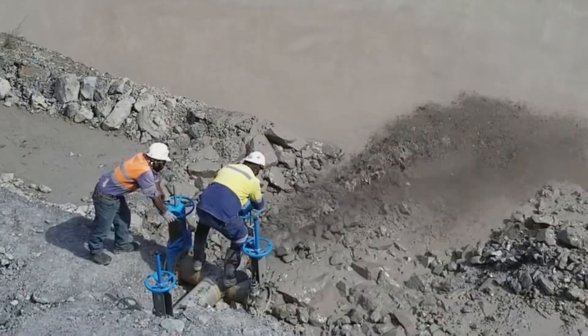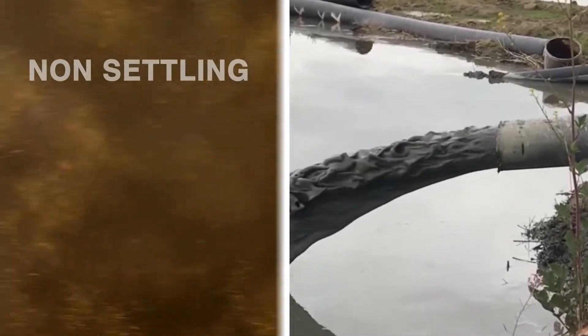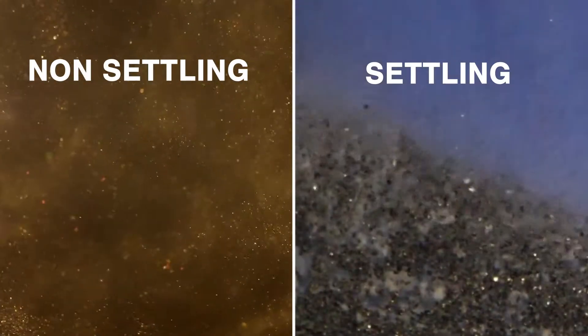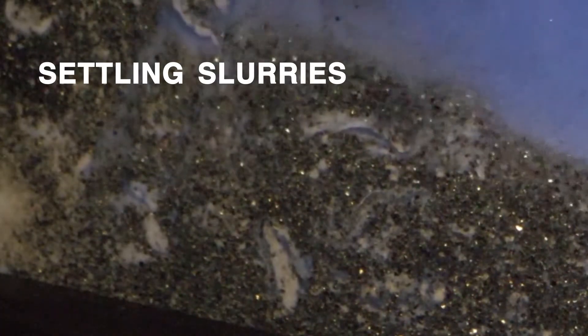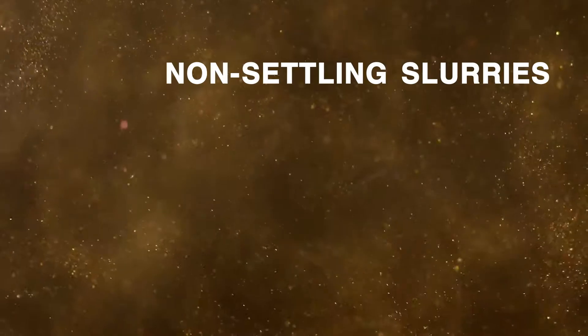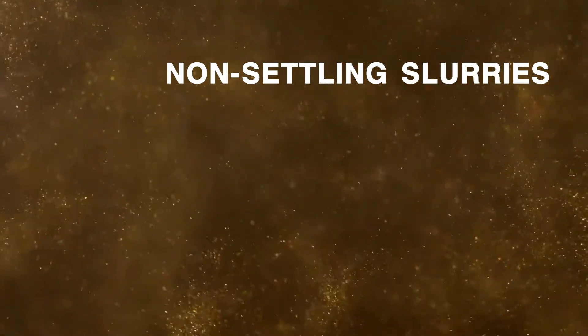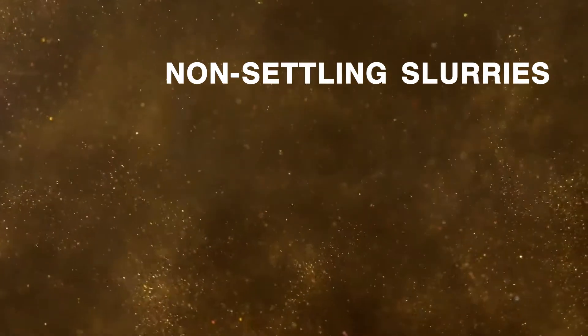In most industrial applications, suspended solid particles are denser than liquid. Slurries can be categorized as non-settling or settling slurries based on the solid particle size. Settling slurries are unstable mixtures with coarse particles that tend to settle at the bottom.